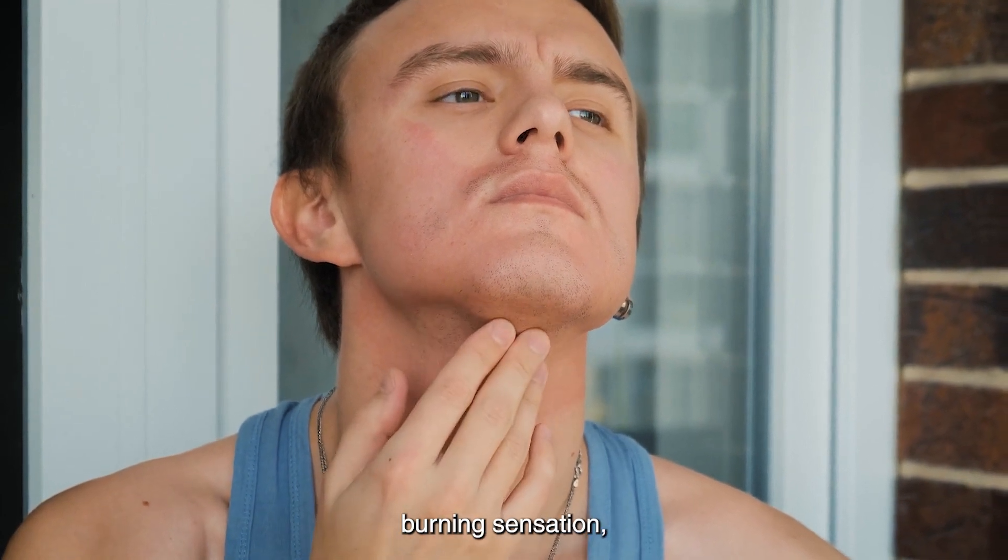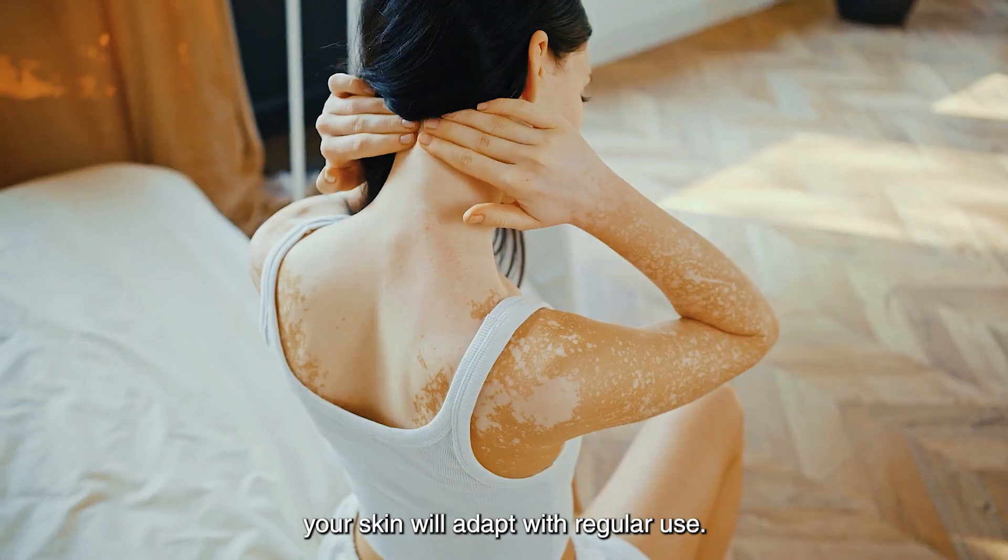Initially, you might feel a slight burning sensation, but don't worry. Your skin will adapt with regular use.